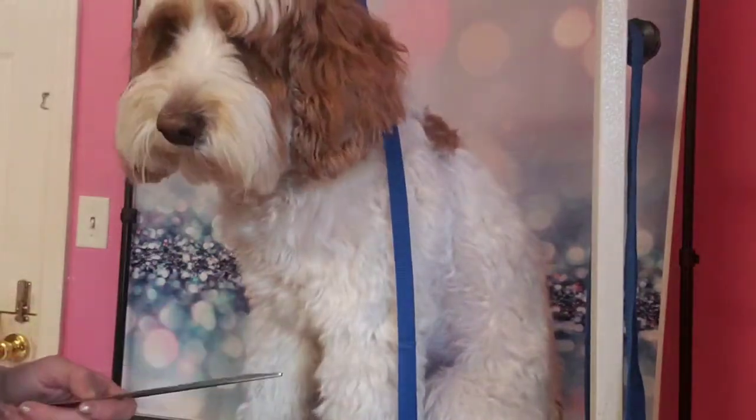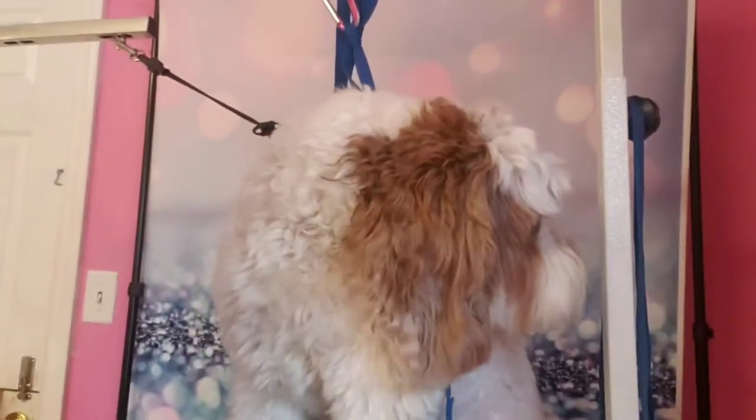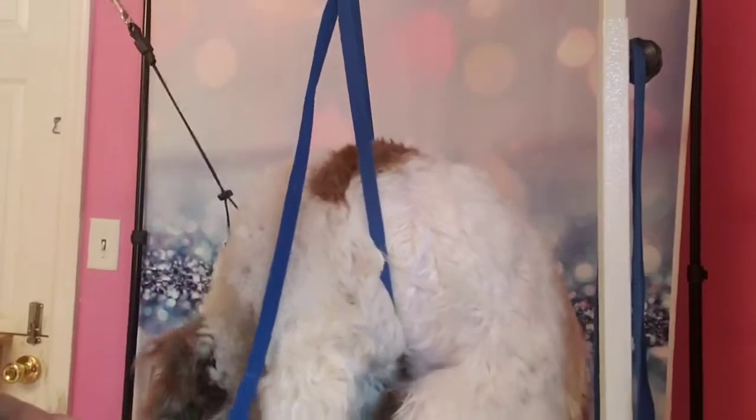And then we're gonna do his haircut and we'll come back later on with an after video and pictures. So we'll see you later.